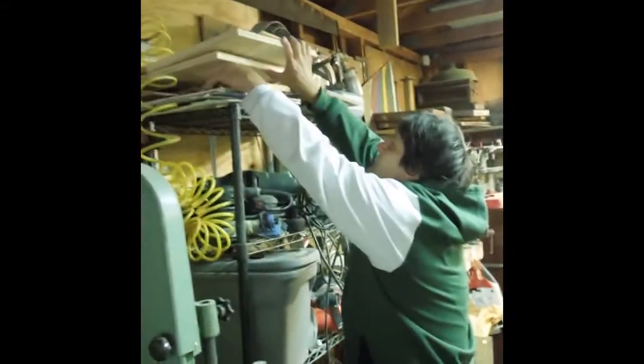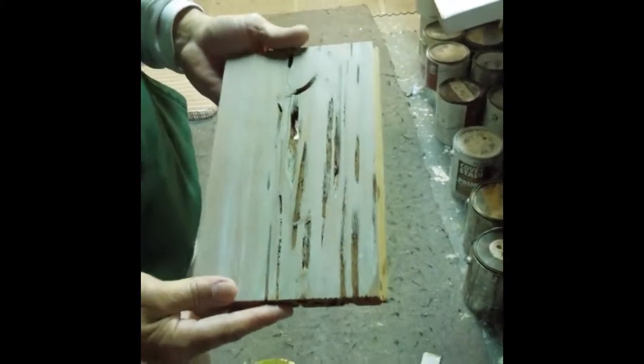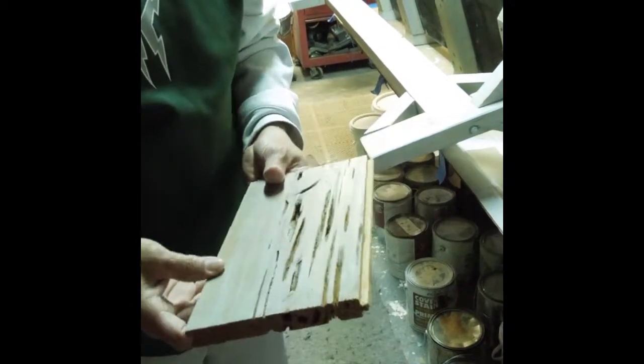I also have some really cool samples. This is pecky cypress — one of the prettiest woods, used a lot, very expensive. The natural — it comes with natural holes in it. They use it for walls and also for ceilings. This is something that is beautiful.